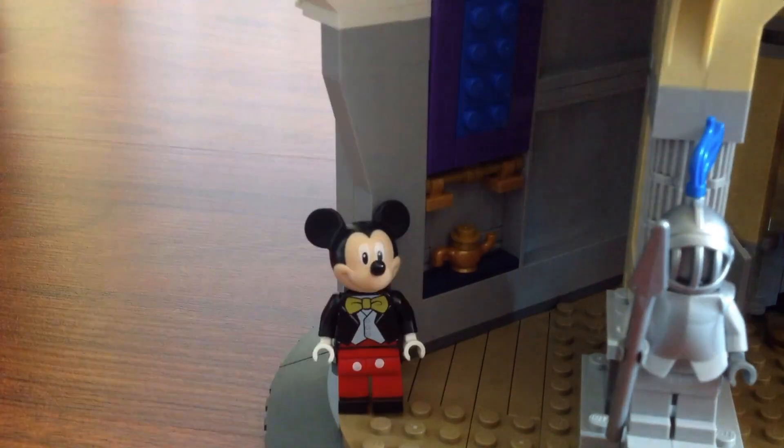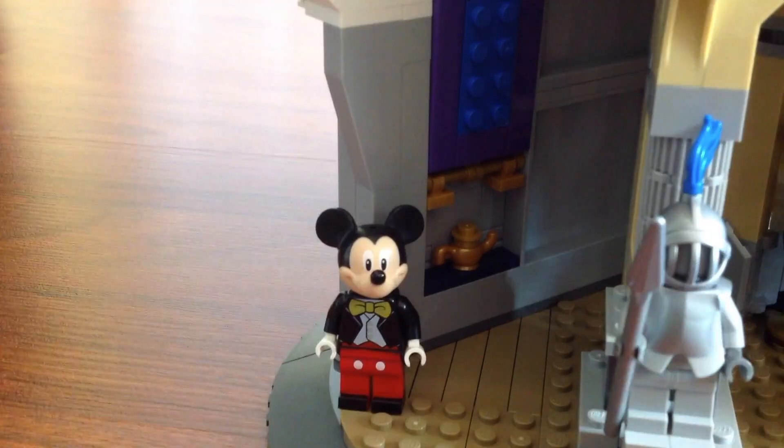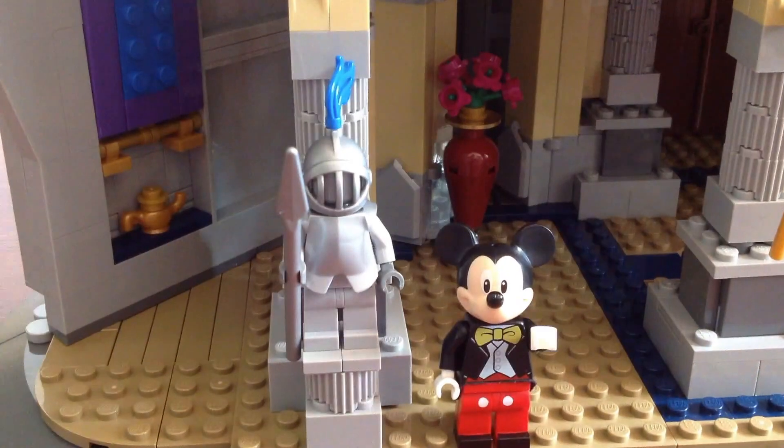This section has the magic carpet and the genie lamp from Aladdin. This is one of the suits of armor.